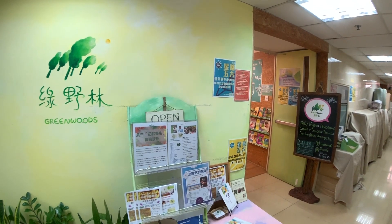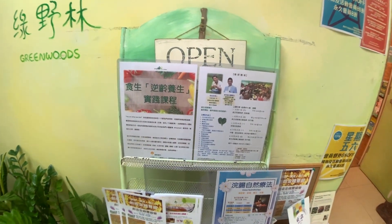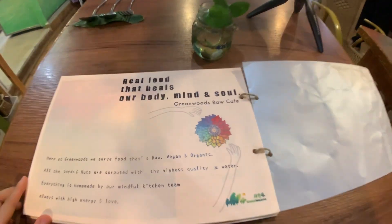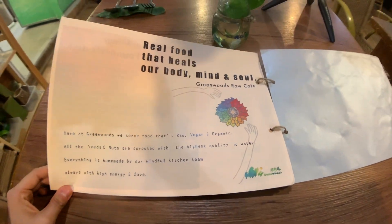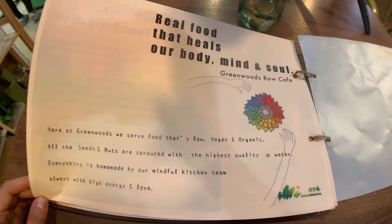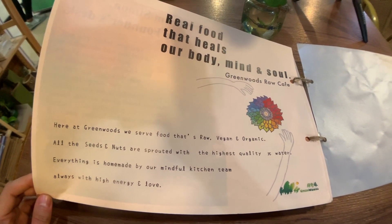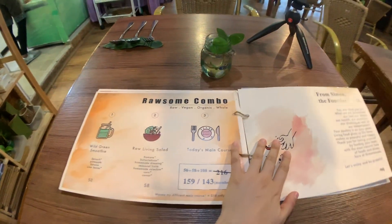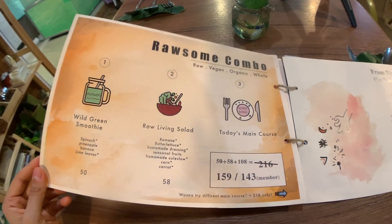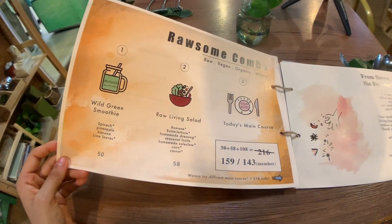Welcome to the Green Goose Raw Vegan Plant Based Organic Cafe here in Hong Kong. I've taken a previous video about this place which I'll post on screen for you guys to check out. This is the menu — raw vegan and organic. All the seeds and nuts are sprouted with the highest quality of water, everything is homemade by a mindful kitchen team, always with high energy and love. The set menu is 159 or 143 Hong Kong dollars.